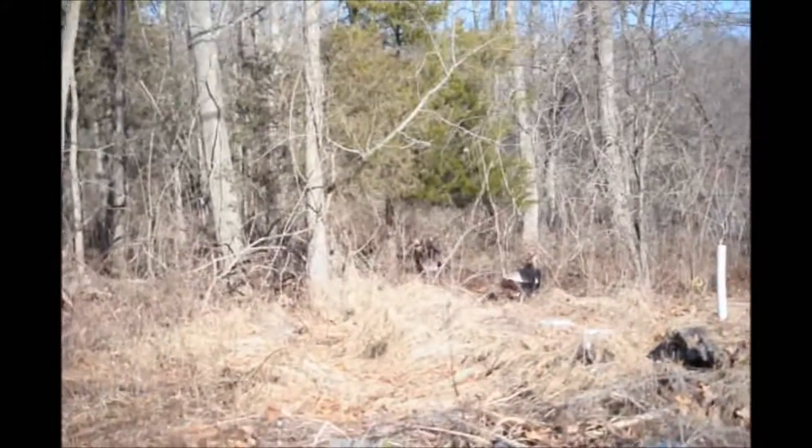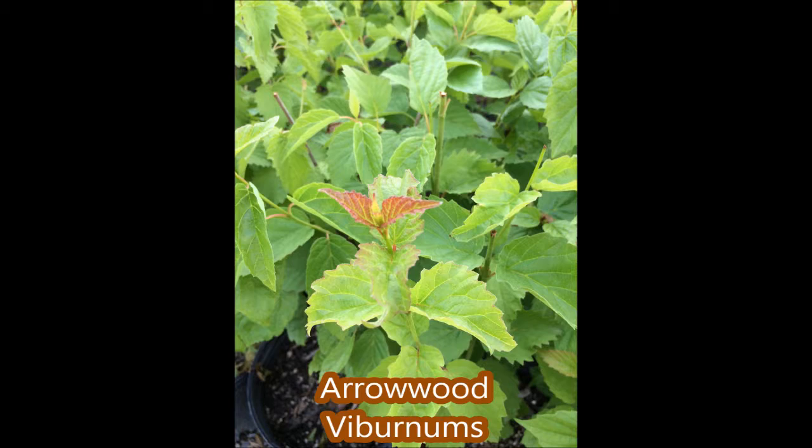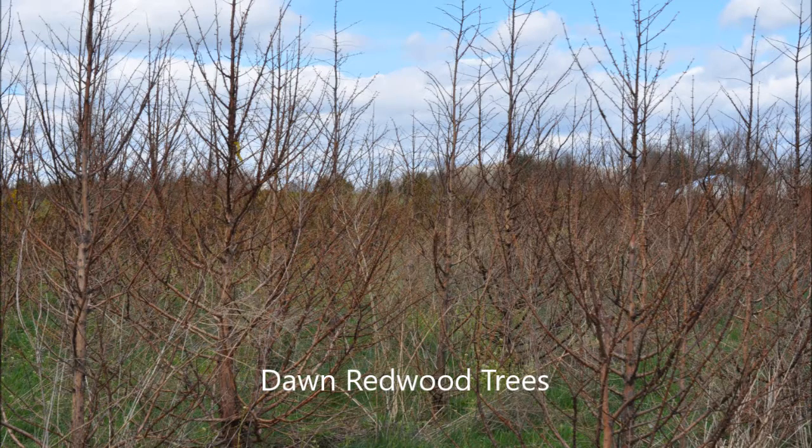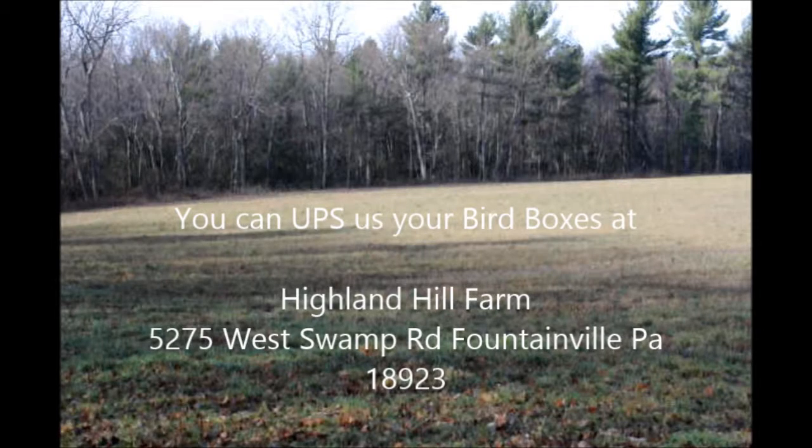We're right next to a bird sanctuary at Peace Valley Park in central Bucks County and you can call us at 215-651-8329. For 2018 we also have a free tree offer for municipalities and 501c3 organizations, which are non-profits.